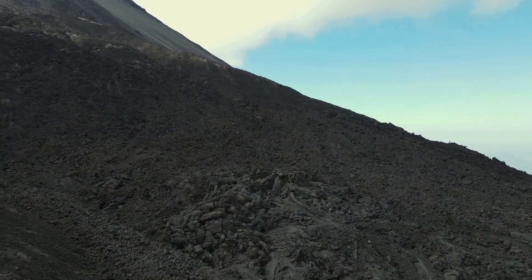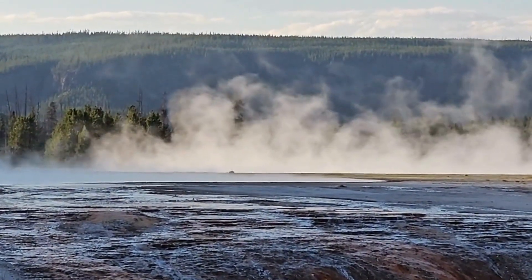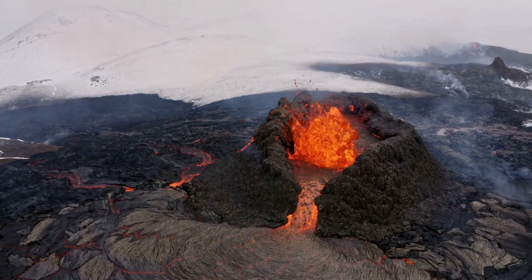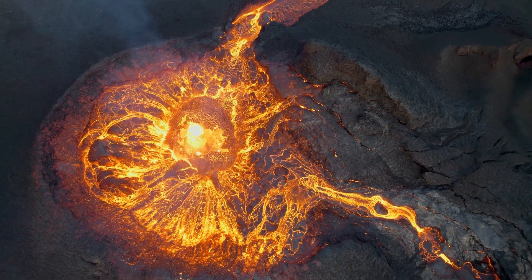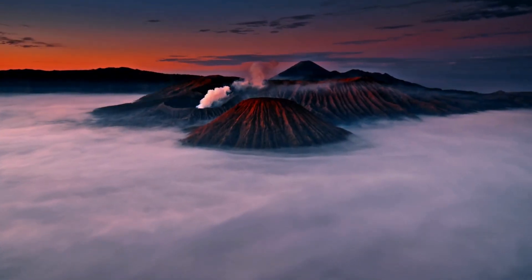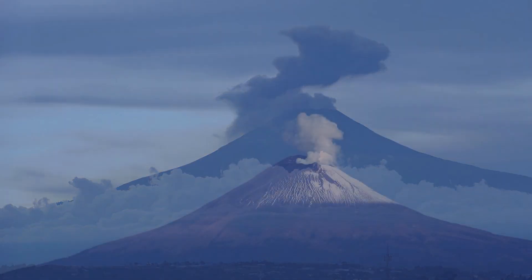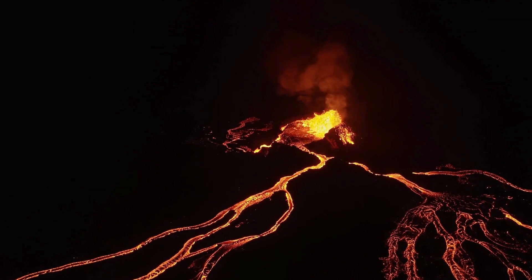The eruption's impact extends beyond the immediate area. The release of gases such as carbon dioxide and sulfur dioxide has altered the ocean's chemistry. These changes could cascade through marine ecosystems, affecting coral reefs, fisheries, and the food chain. Tsunami risks remain a critical concern. The scale of the eruption and its proximity to steep underwater slopes heighten fears of undersea landslides. If large volumes of material shift suddenly, they could displace enough water to create destructive waves threatening coastal communities across the Pacific Rim.